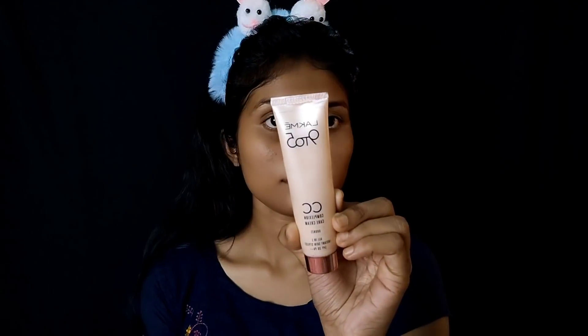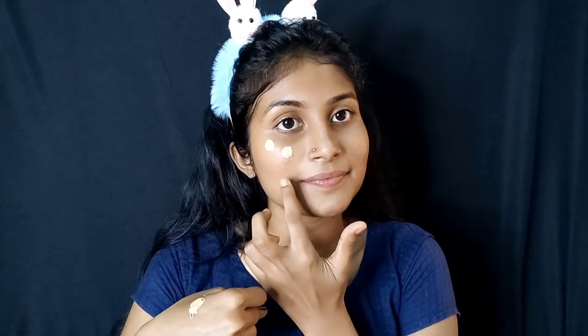I am using Blackmii 9 to 5 CC cream — it is a small pack at an affordable price. You can also apply it with BB cream or a jekon foundation.